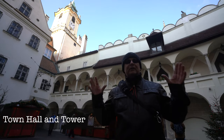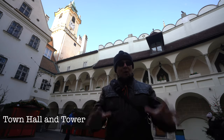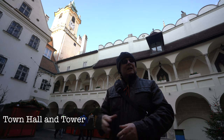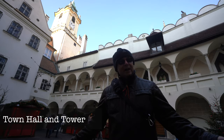The square is surrounded by beautiful buildings on all sides, but the most significant being the old town hall and its tower. It's the oldest city hall in the country, dating back to the very start of Bratislava in the 13th century. There's now a museum inside and you can go up the tower and have panoramic views of the square and the city.